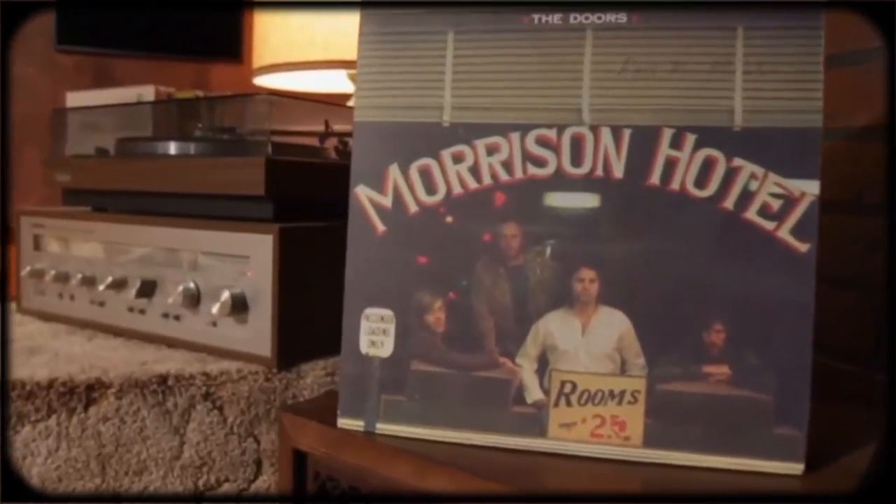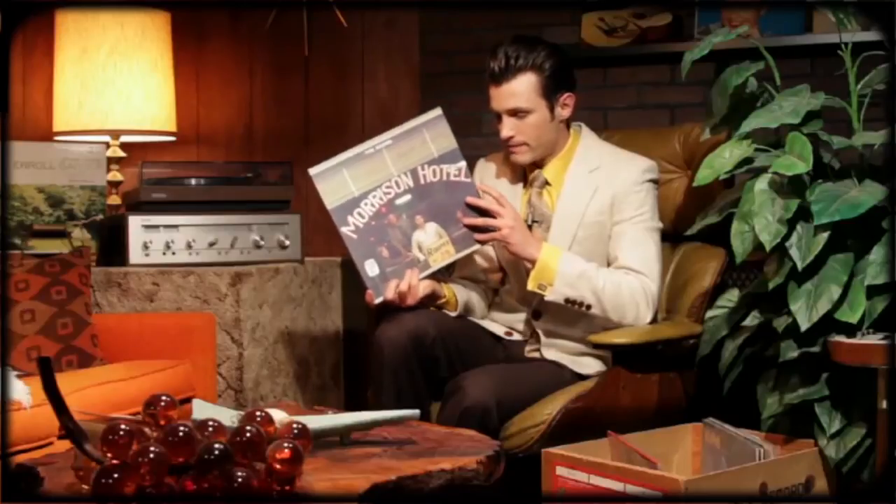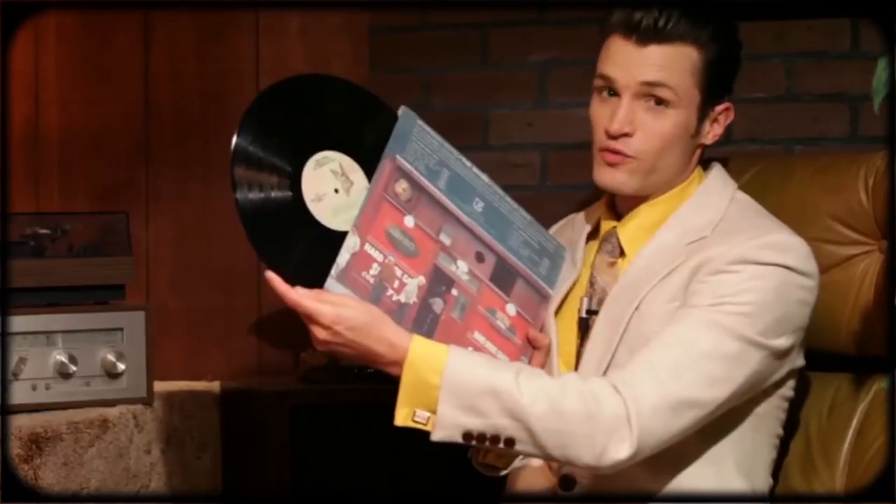Then I picked up The Doors' Morrison Hotel. I bought this knowing I already had this album, but I was hoping to replace it with this one which is in much better shape. But as I found out, this is actually a later reissue.